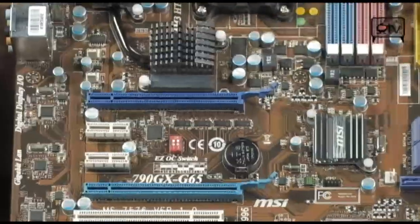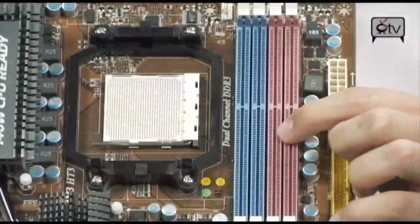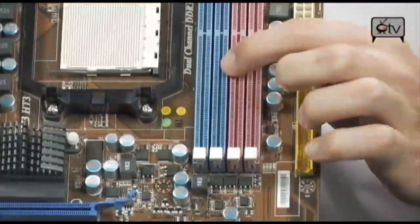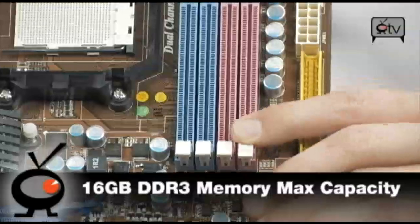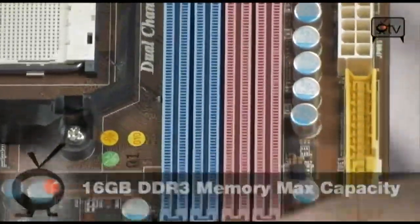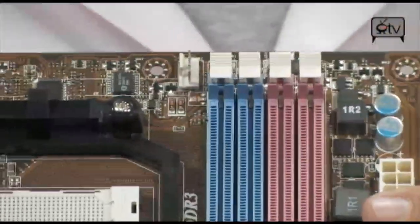Memory on this board — look at these slots, pink and blue. Adding DDR3 to the board makes it really incredible. It's really what makes the Phenom 2 shine — the faster frequency of the memory. This will hold up to 16 gigabytes of DDR3 at 800 MHz, 1066, 1333, or 1600 MHz with overclocking. All of those speeds are available on this board.